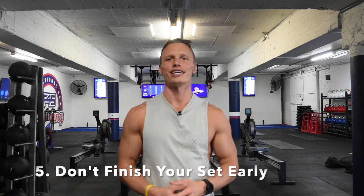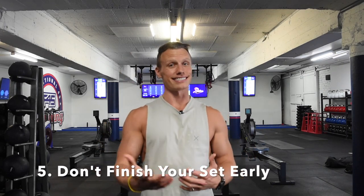Number five, and this is a pet hate: don't stop early. If the set is going for 60 seconds, try as best you can not to stop early. These workouts are programmed very specifically for a purpose. Some workouts have 20-second sets — short bursts — and others have 60-second sets. The longer ones are a bit slower in pacing but designed with enough rest to allow you to go hard during each set. So please don't stop early during the workouts.